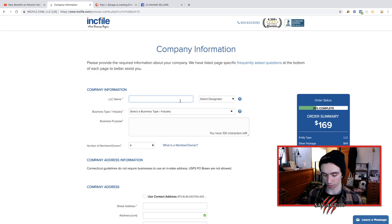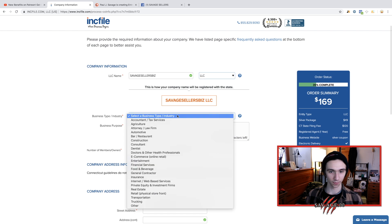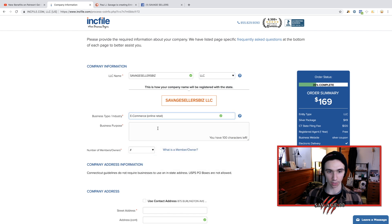LLC name — you're going to come up with something here. Maybe we'll do 'Savage Sellers Biz' with a Z — that works, right? LLC. And then we're going to be in e-commerce because we're doing online retail. Business purpose: sell things online.